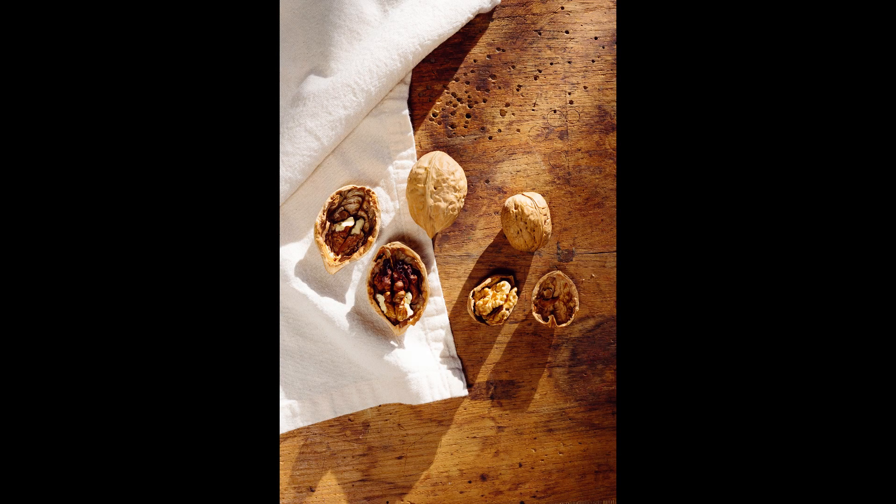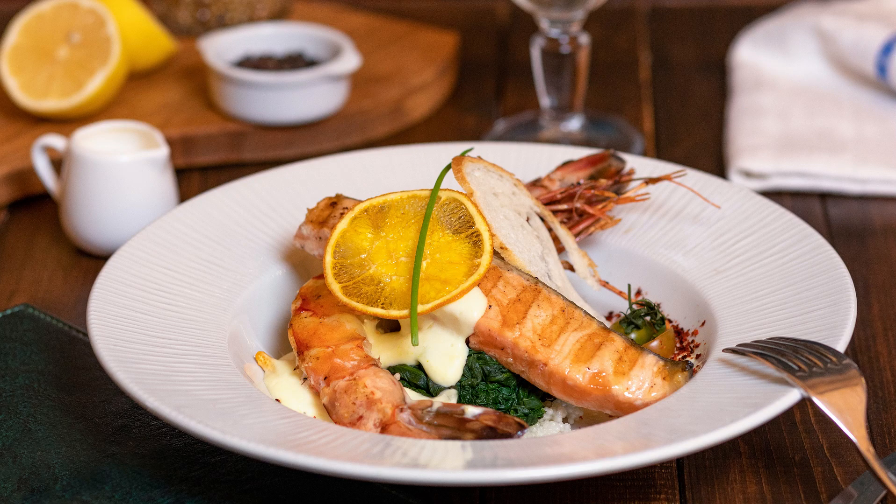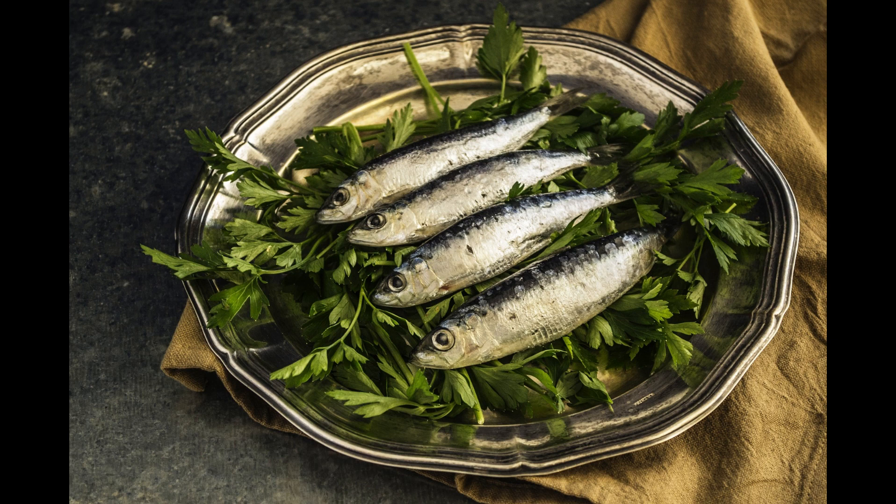Walnuts are another great plant-based option — snacking on a handful of walnuts provides you with a good dose of omega-3 fats. Animal sources mostly consist of fatty fish. Fish like salmon, mackerel, trout, and sardines are all excellent sources of omega-3 fats.